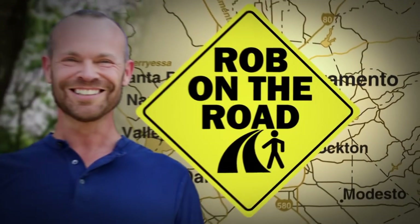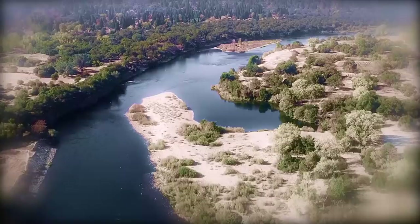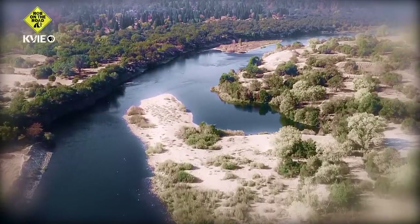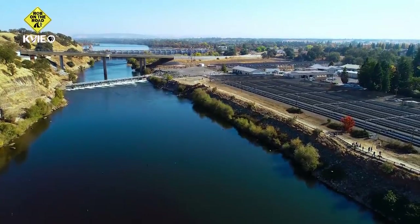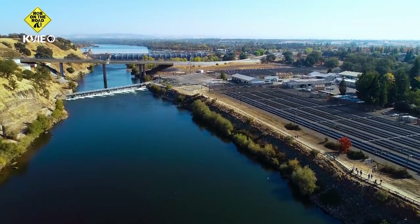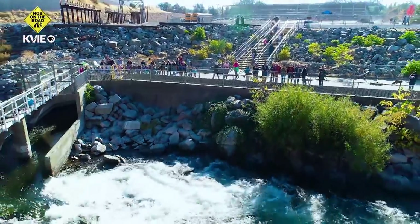And now, Rob on the Road, exploring Northern California. Nimbus Fish Hatchery, a place where you can see the cycle of life. Here, nature and science work together to help Chinook salmon and steelhead trout thrive.